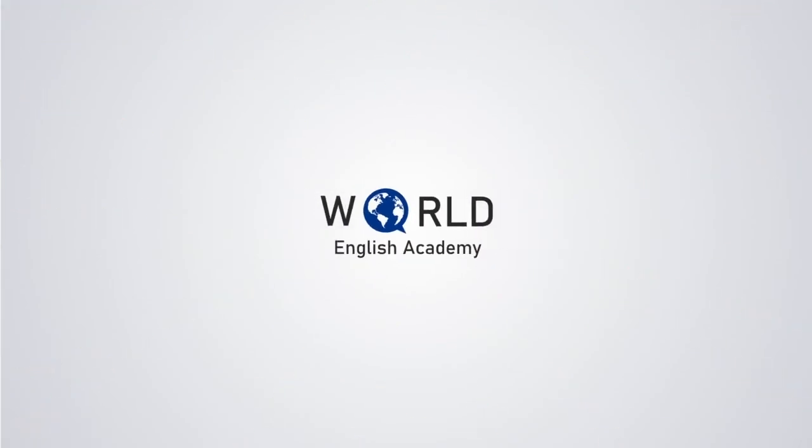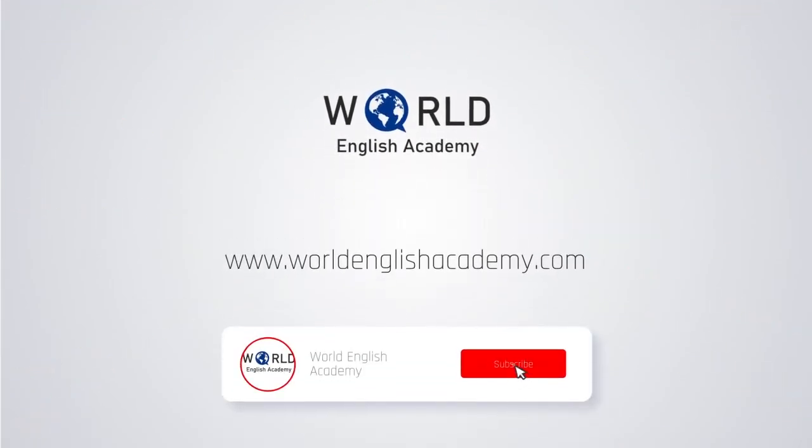Thank you for watching our video. Don't forget to subscribe to our YouTube channel. Have a nice day!